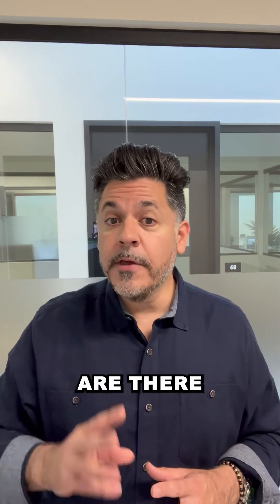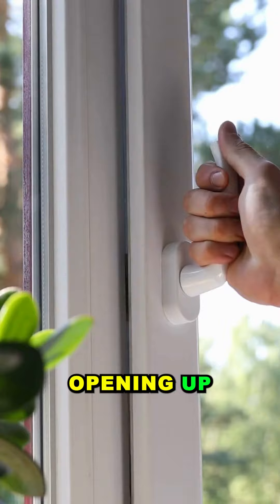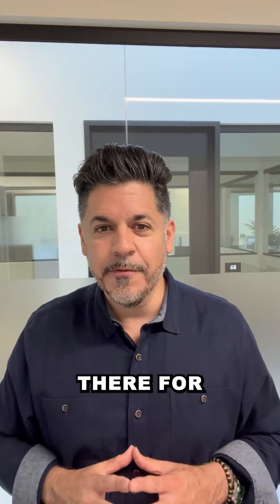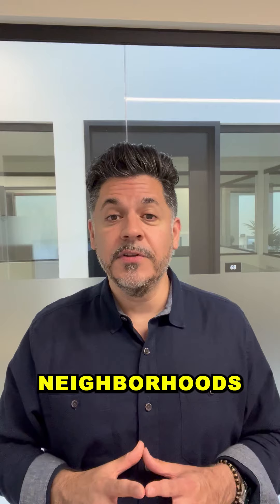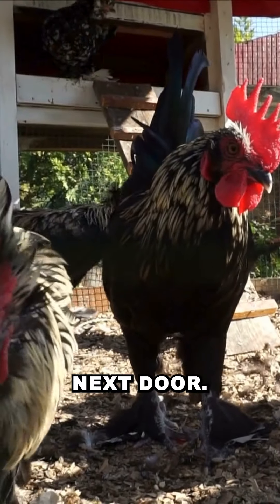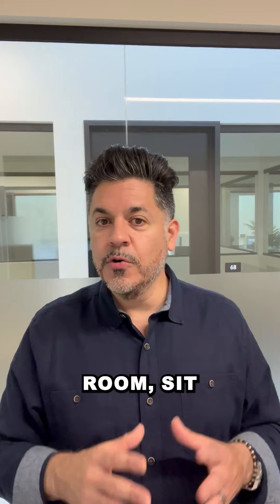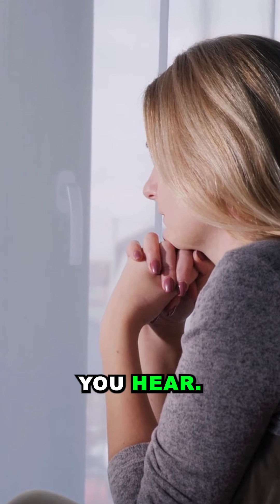Number three: are there any noise issues? You'd be surprised how many things you can hear just by sitting inside the home, opening up some windows, and sitting there for a while and just listening. I've been into many beautiful homes in desirable neighborhoods where there are neighbors that actually have chicken coops directly next door. So sit in the living room, sit in the kitchen, wherever you have to be — open up the windows and just listen to see what you hear.